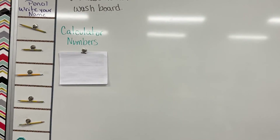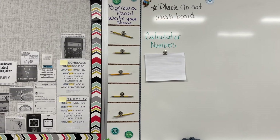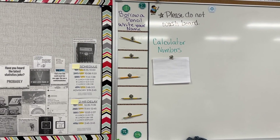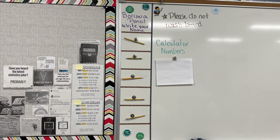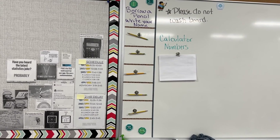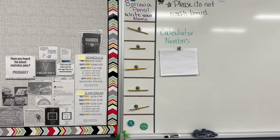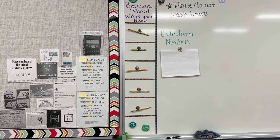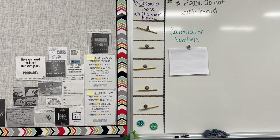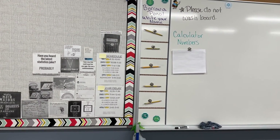And then here are my calculator numbers — I have it turned backwards right now so you guys can't see them, but that's to remind students of what their calculator number is. And then this is what I use for my pencil system. I was tired of going through 15-20 pencils a day, so now students, if they don't have one, they come, they write their name up, take a pencil. And at the end of class, they return the pencil. I have only lost, since implementing this in November of 2022 through the end of March 2023, one pencil. If you have issues with pencils, I would recommend trying this.